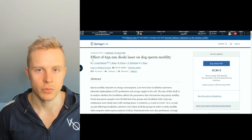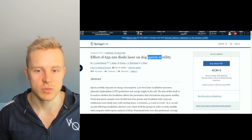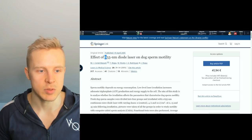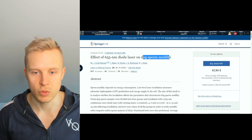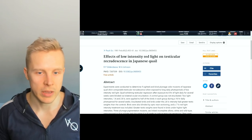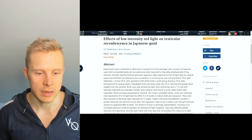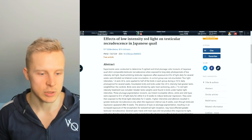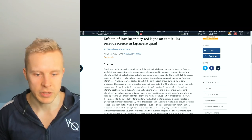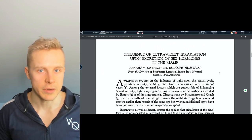For example, in dogs, 655 nanometers of diode laser improves sperm motility. Red light is between 600 and 900 nanometers, and it's been shown to improve dog sperm motility. Even in Japanese quails, red light improves testicular size. Inoculated birds and birds under 2.8 lux intensity had greater testis weights than the controls, and greater testis weights were found in birds under higher light intensities.